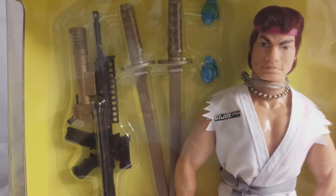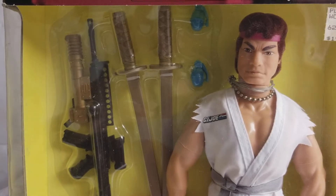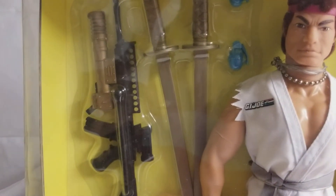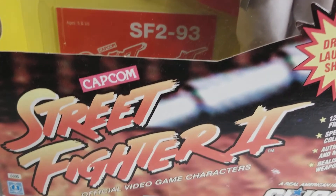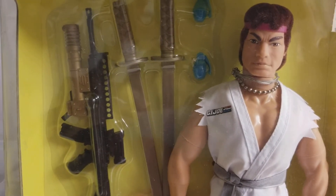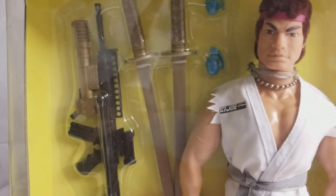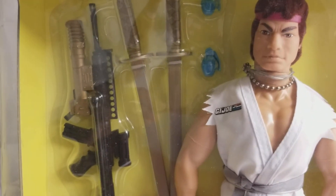Hasbro, being the awesome marketer that they are — or were back then — saw a chance to capitalize on some of that fame and fortune that the company Capcom was getting from this mega-huge video game in Street Fighter. So they partnered up and did a four-figure, 12-inch figure deal with Hasbro and Capcom that would produce some really cool Hall of Fame, G.I. Joe-type action figures.